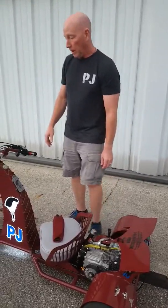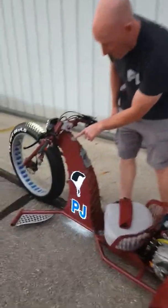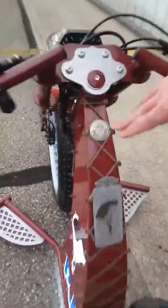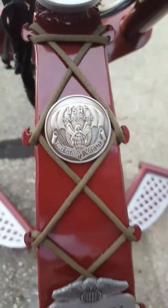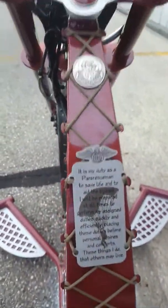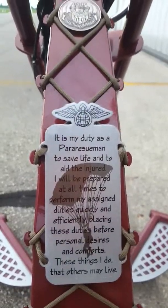On the column we also have the flash. This is a challenge coin that has the same design as the flash, and directly below that is the pararescue creed.